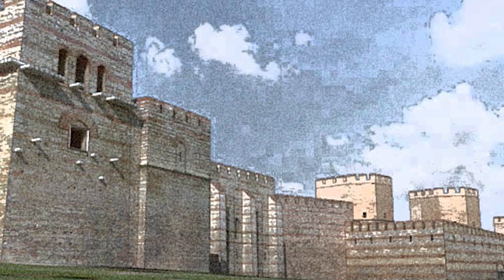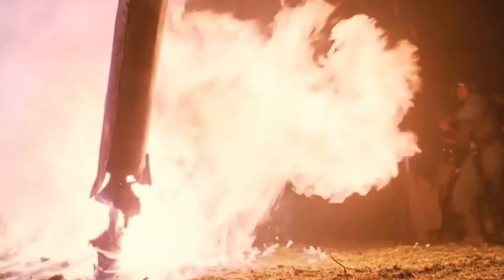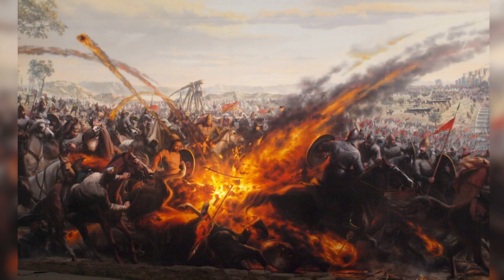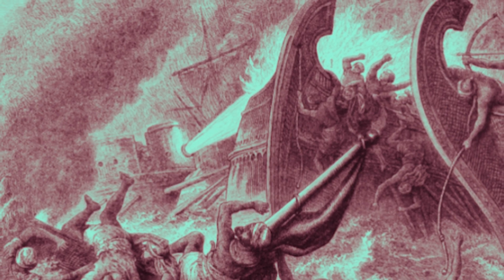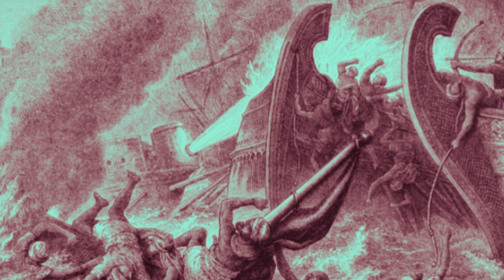This, combined with Constantinople's impressive defensive wall, helped protect the city from the siege. To this day, we still don't know exactly how Greek fire worked, but it is no doubt one of the most significant pieces of ancient warfare technology. The story of Greek fire may just be a legend, but it's a legend that still has the power to fascinate, even centuries later.